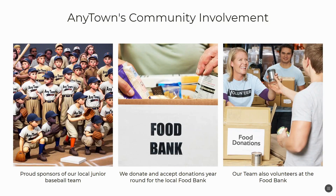You can highlight your community involvement. Perhaps you sponsor a local baseball team, donate to the food bank, or maybe your team even volunteers at the food bank or somewhere like Habitat for Humanity. This really shows people how connected you are to the community.